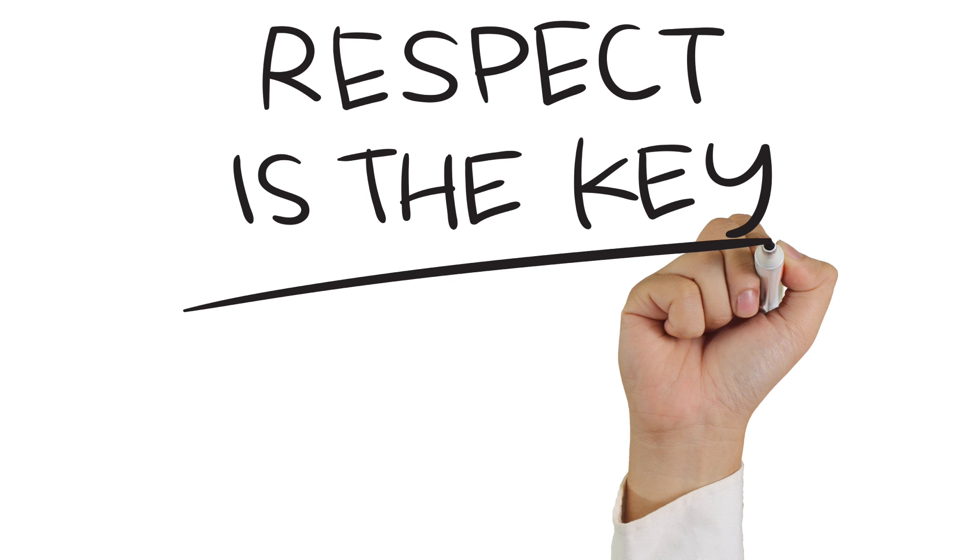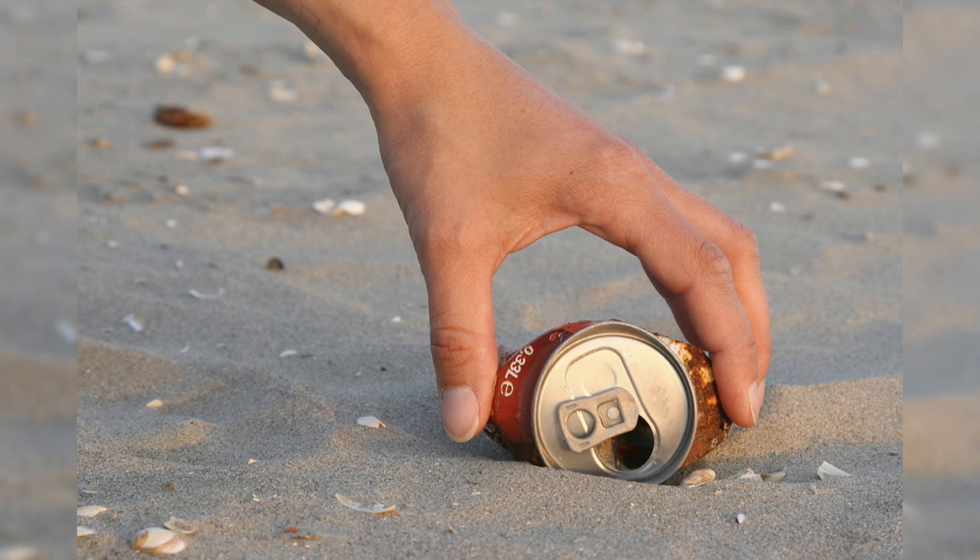Number 1: Respect the environment and all its inhabitants. It's so simple.